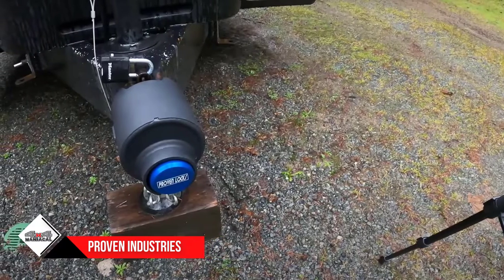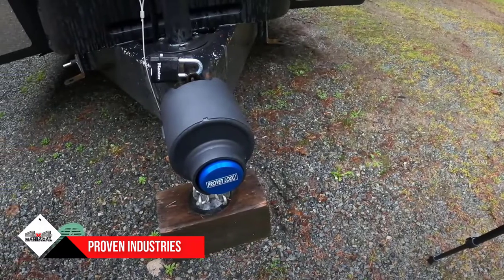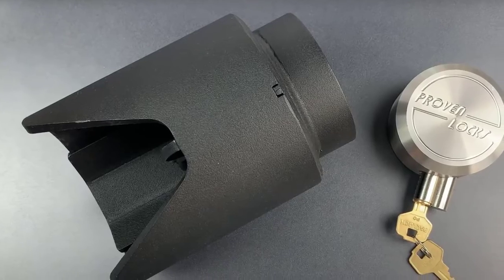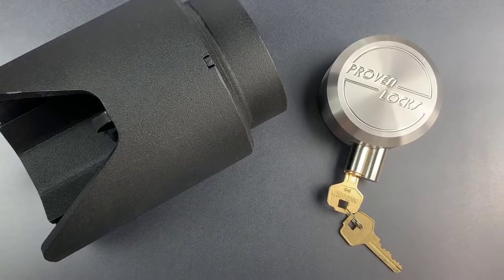Expensive is the key word, as Proven trailer locks play in the same price bracket as the AMP Lock. However, if you're leaving an expensive trailer with valuable cargo somewhere, it makes sense to spend a little more to protect it.